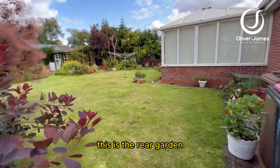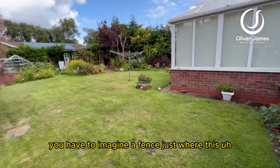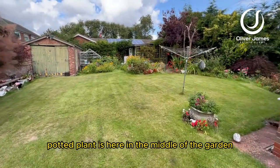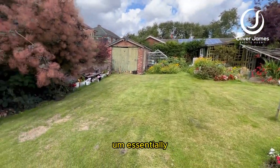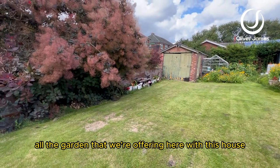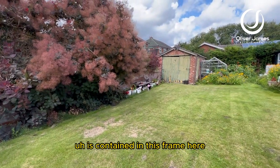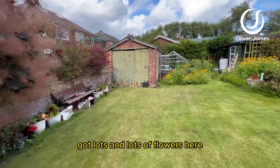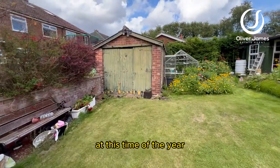Fantastic. This is the rear garden. You'll have to imagine a fence just where this potted plant is here in the middle of the garden. Essentially, all the garden that we're offering here with this house is contained in this frame here. Really, really nice garden — very luscious, with lots and lots of flowers here at this time of the year.